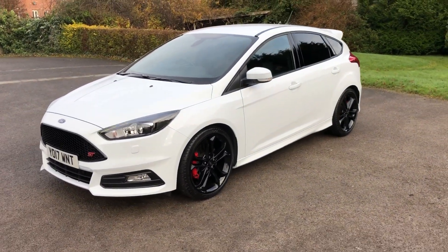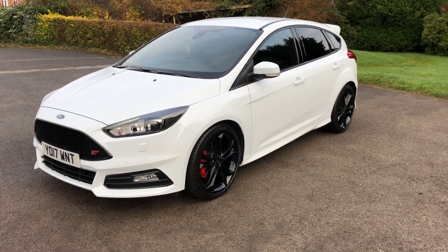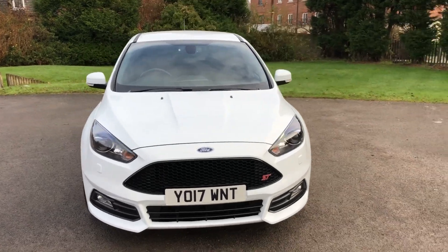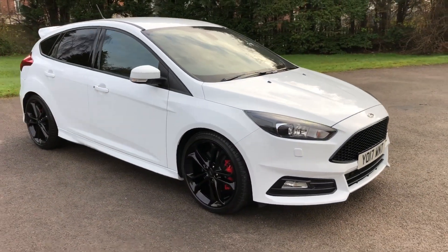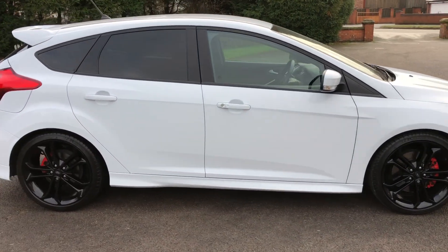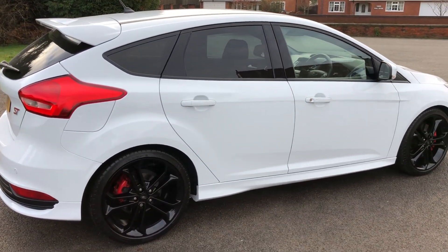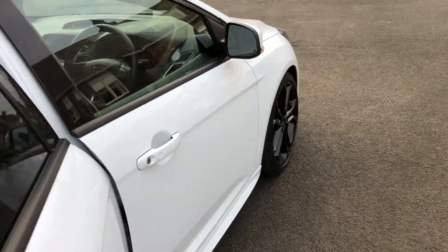The vehicle is ready to be purchased either on finance or cash. If you're looking at finance, please go on our website where you can tailor the finance to your needs. We cater for good and bad credit as well. If you'd like to secure the vehicle online, you can transfer a £100 refundable deposit. We also offer next-day nationwide delivery.